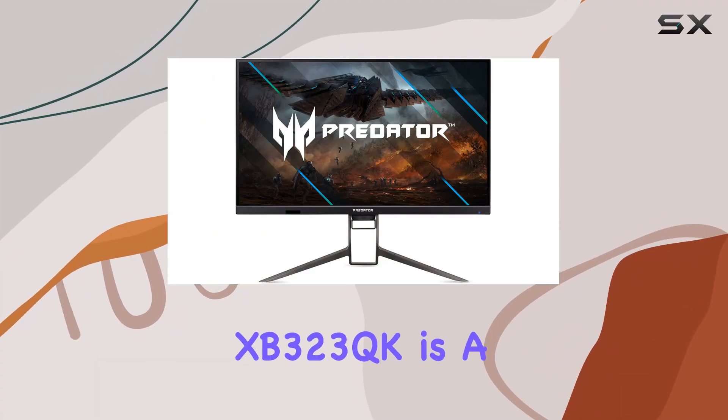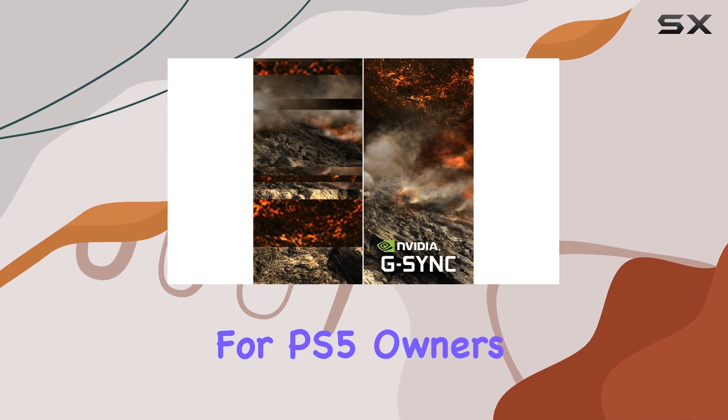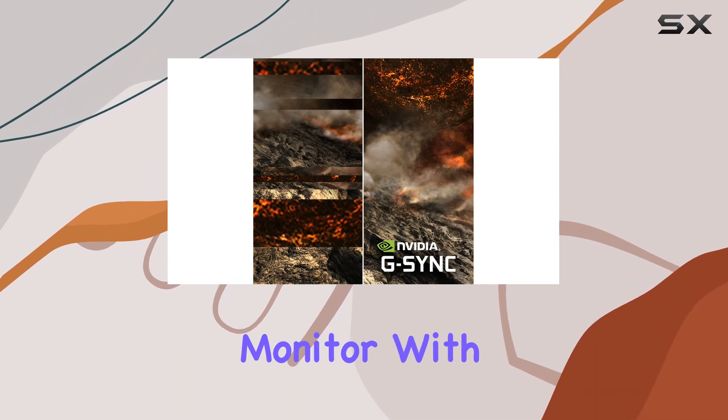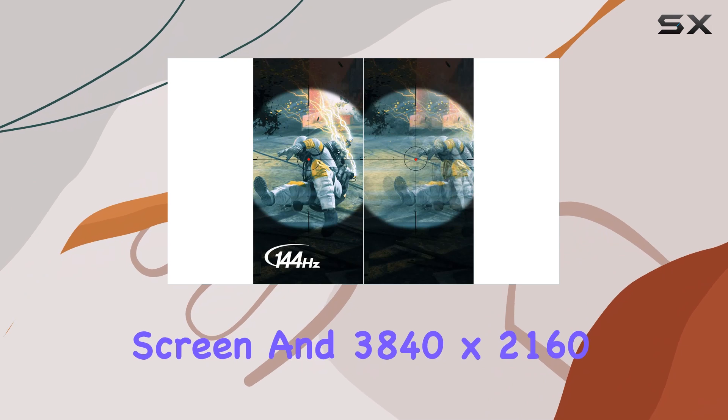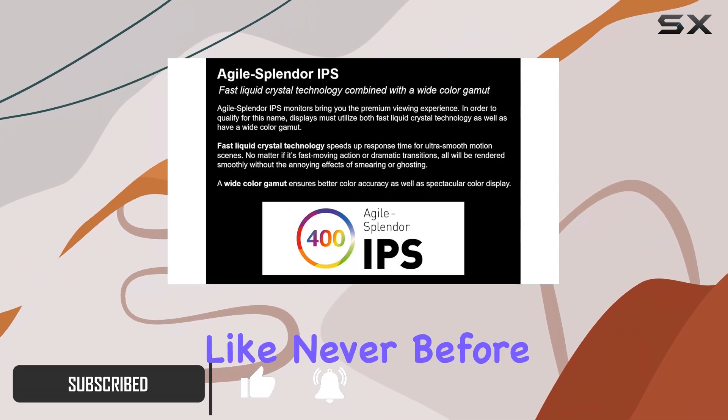The Acer Predator XB323QK is a fantastic option for PS5 owners looking for a high-performance monitor. With its 32-inch screen and 3840x2160 resolution, you'll be immersed in your games like never before.